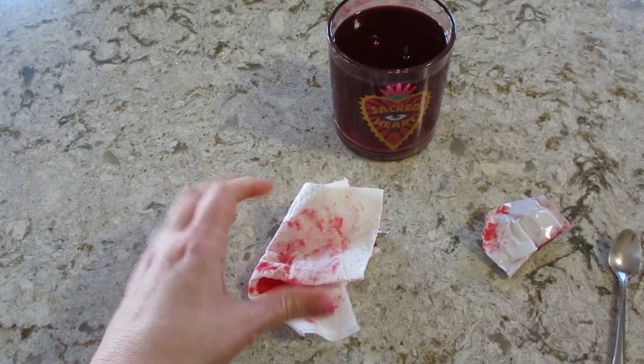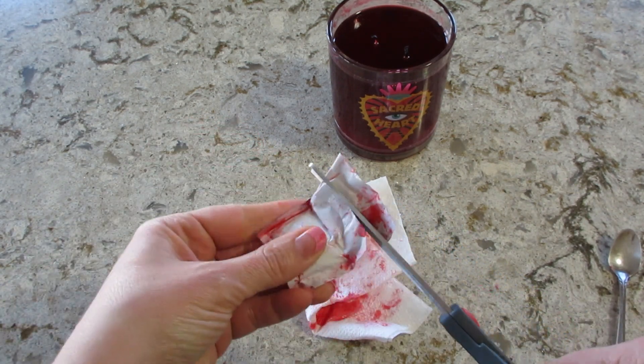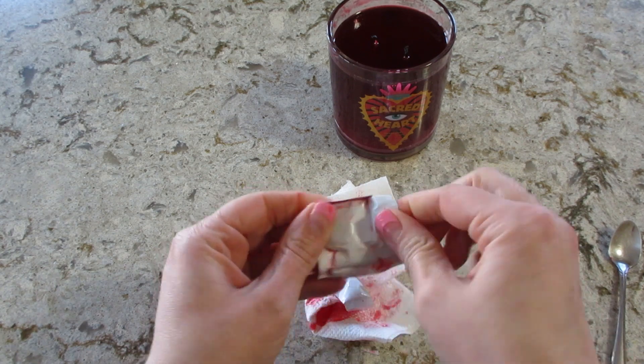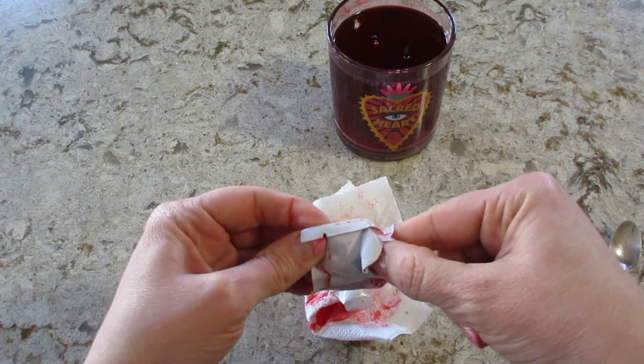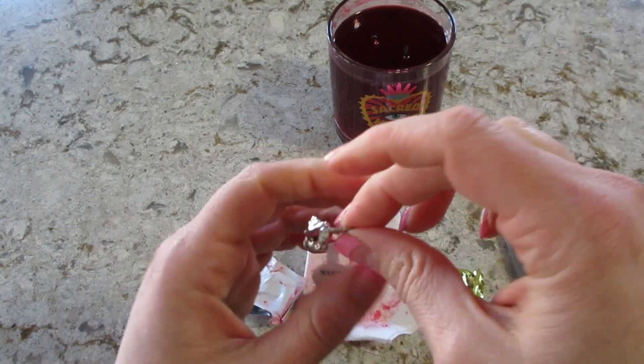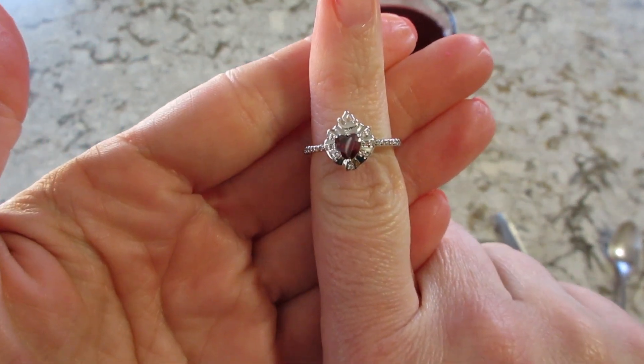So let's see what we got — trying not to cut the code. Cute! It matches the heart design on the candle.